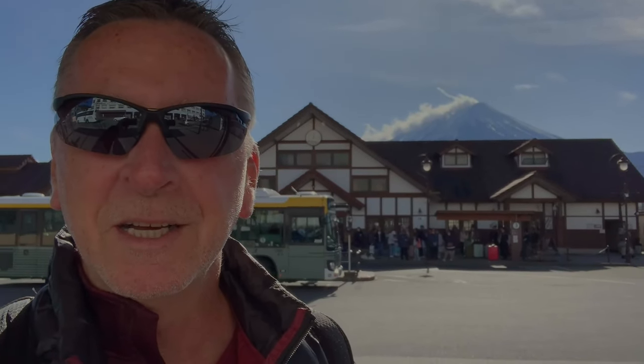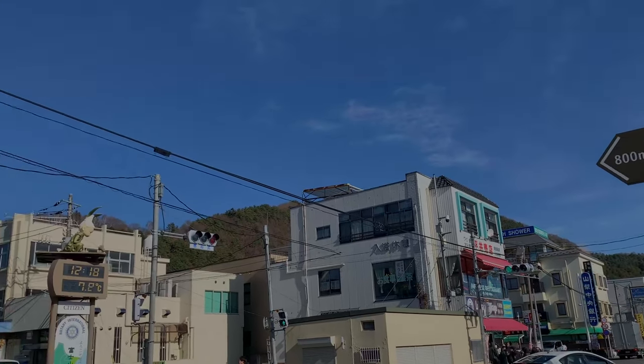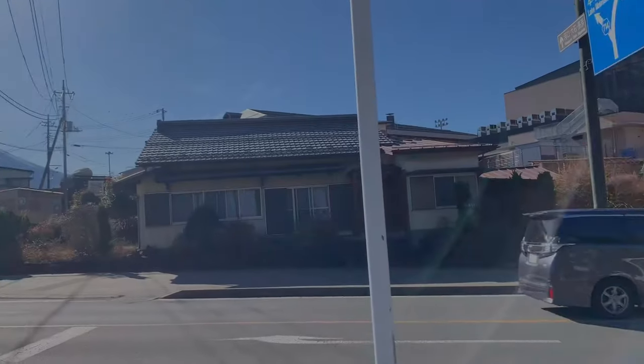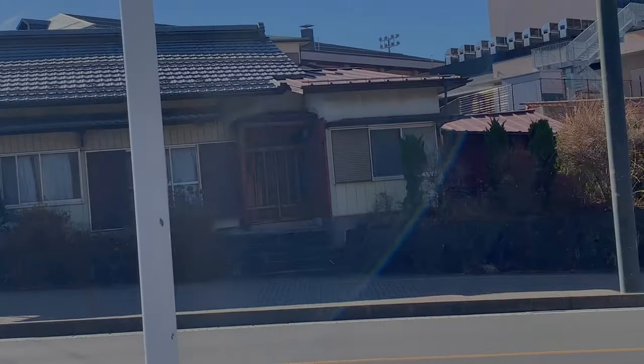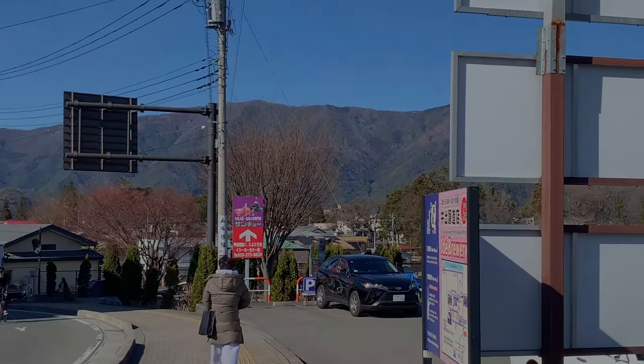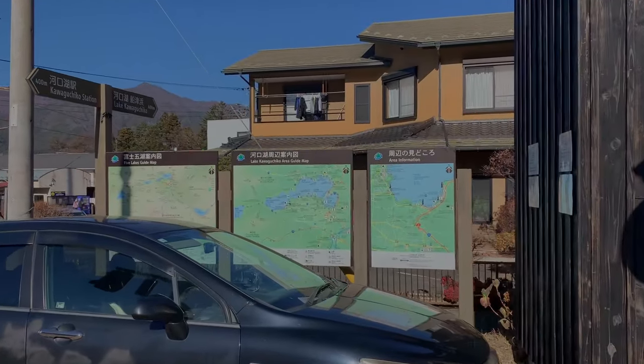I'm here at Kawaguchiko train station near Mount Fuji — you can see it in the background. I'm going to head off exploring. I see lots of buses going everywhere, but I'm just going to risk it and take a walk. Hope I don't get lost. They said to look for Mount Fuji to find my way back — the train station is right in front of it. Lots of maps around here too.